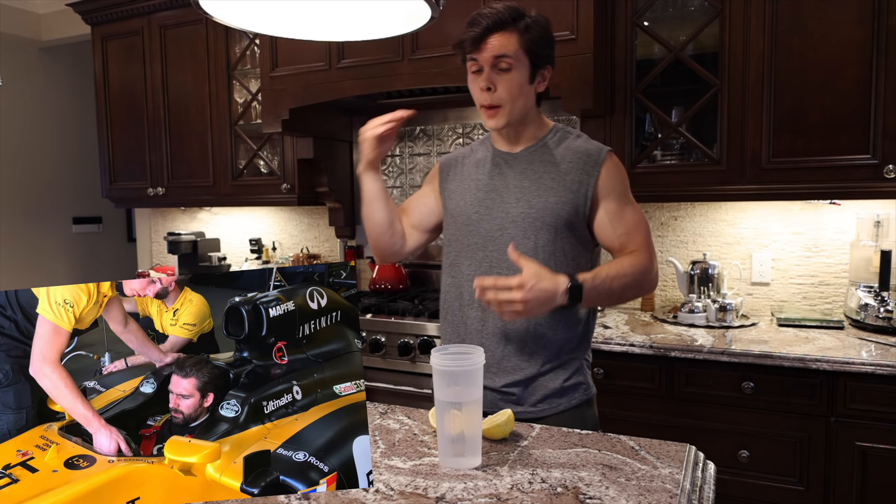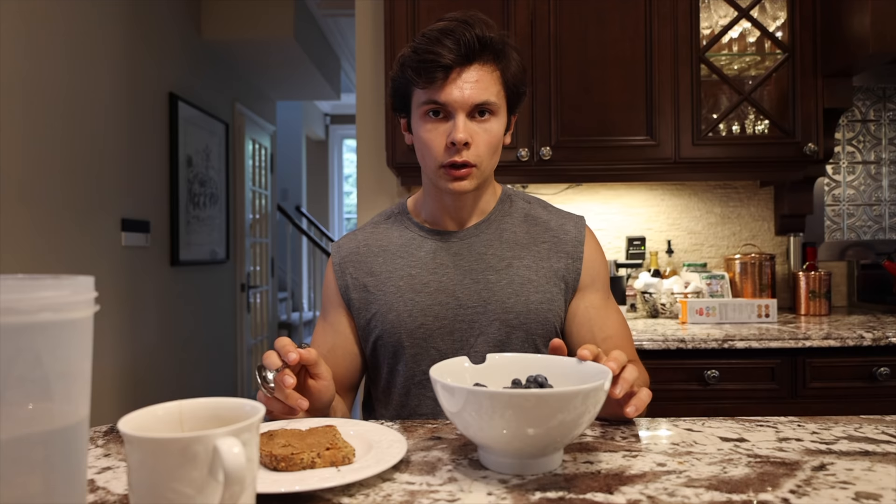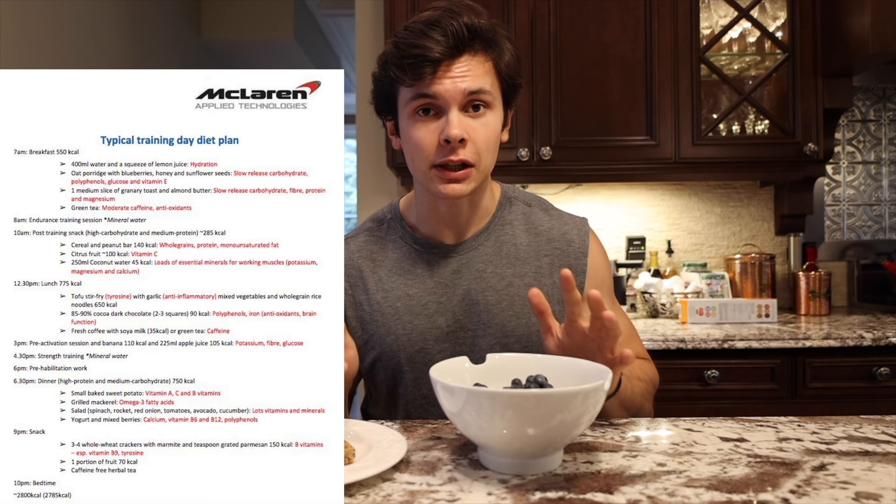A lot of people seem to think that drivers don't have to be in great shape because they're just strapped into a car and there's very minimal movement, but to be at the top of the sport you're going to be in peak physical condition. I'll put on the screen right now the diet that I will be following — it's from McLaren, just a typical day in the life of one of their drivers.